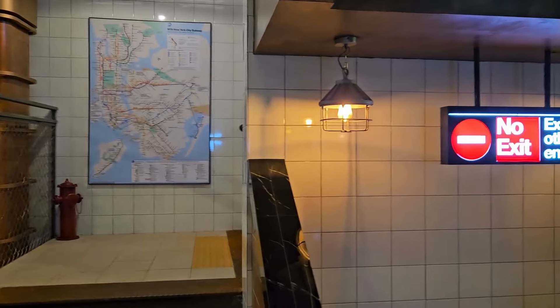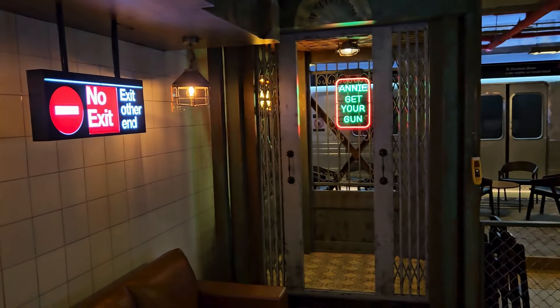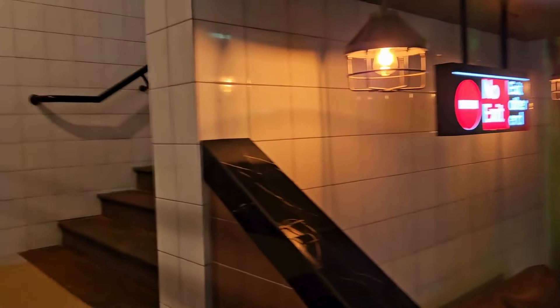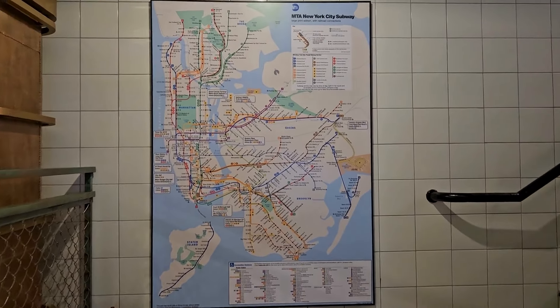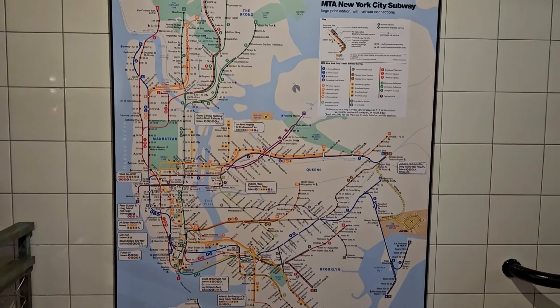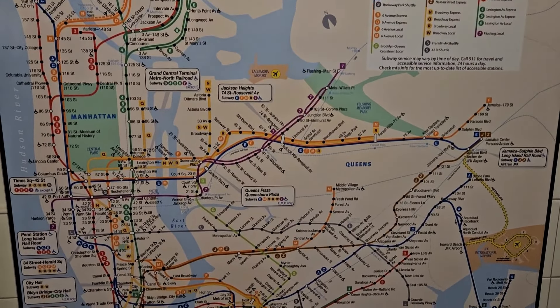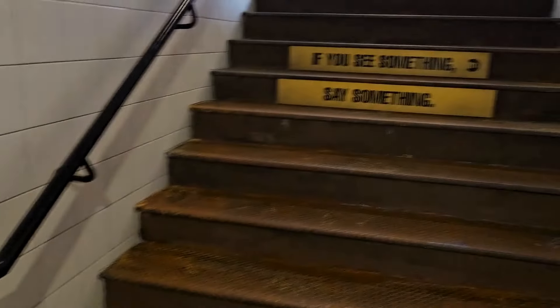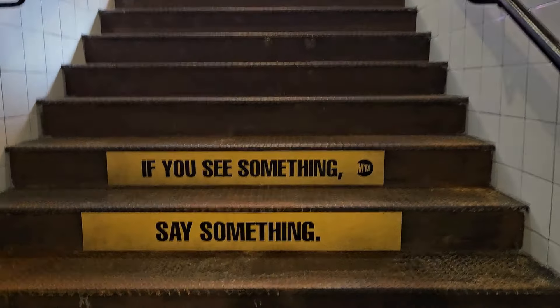The actual entrance to the cafe has a turnstile, which is pretty authentic. However, this elevator is not authentic — most New York City subway stations don't have elevators like that. But look at this subway map, it's pretty authentic — you can see all the stations and lines there.